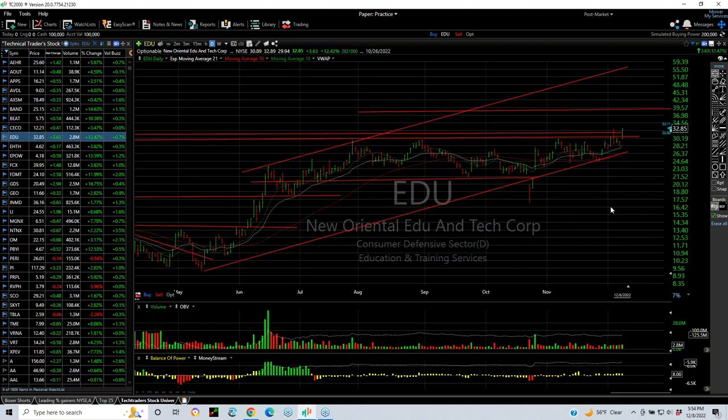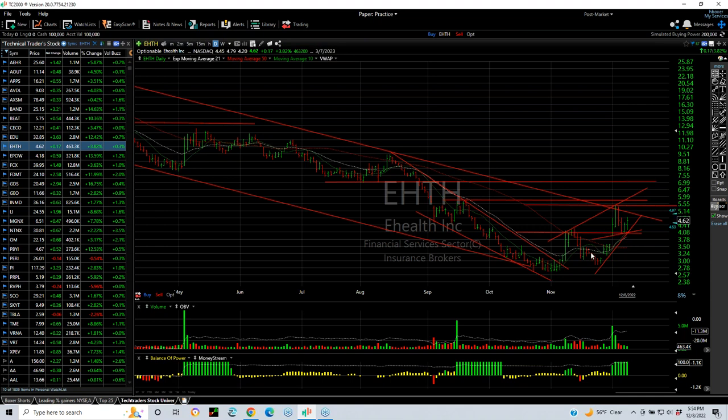EDU popped out today. We put a swing on it. I think it's coming out of a multi-month consolidation — maybe headed for 39-40. EHTH popped, we put a swing on it, it ran up and then backed off. It's forming a wedge, the volume is low, the technicals look good, and I'm looking for a pop. It could go from five and a half up to seven.